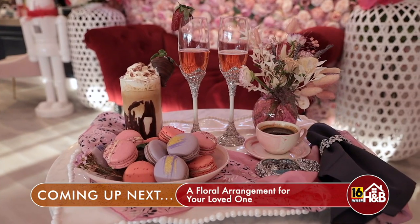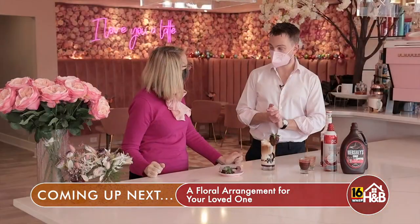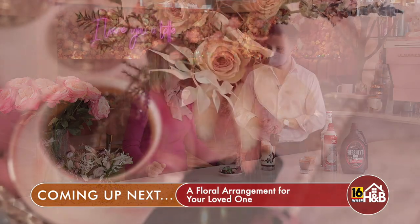We're not done, because our breakfast in bed needs a beautiful tray and some flowers. You're absolutely right, Jackie. And we have Celina here to talk us through how to make a beautiful arrangement for your loved one. Excellent, thank you.